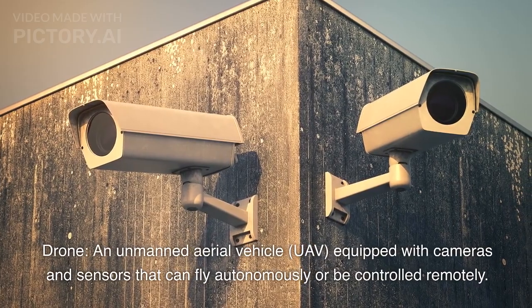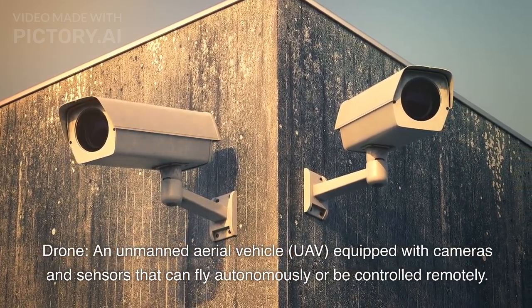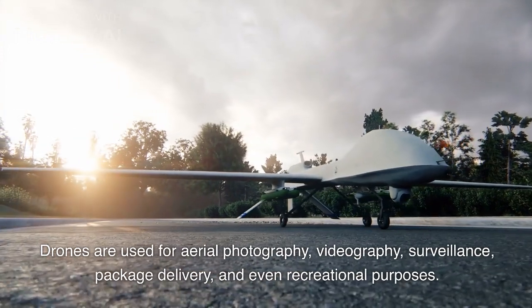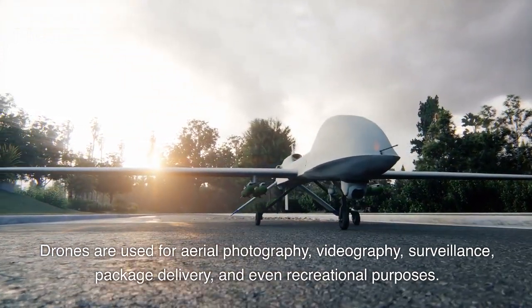Drone. An unmanned aerial vehicle (UAV) equipped with cameras and sensors that can fly autonomously or be controlled remotely. Drones are used for aerial photography, videography, surveillance, package delivery, and even recreational purposes.